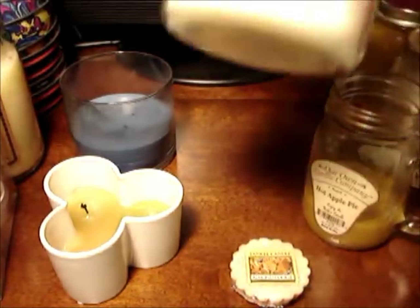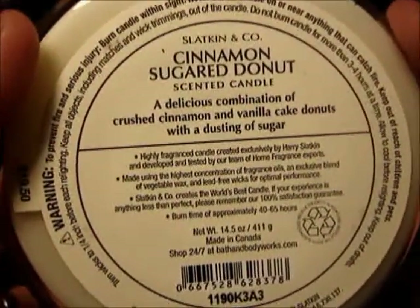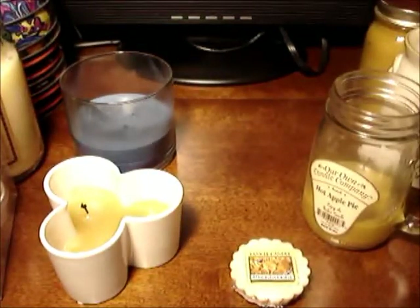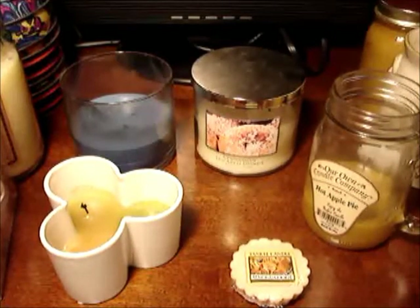I'm going to put this one out — I've been burning Cinnamon Sugar Donut. This is fabulous: a delicious combination of crushed cinnamon and vanilla cake donuts with a dusting of sugar. I've been burning this with that apple pie — not in the same area but one's farther away in the kitchen — and it really gives the kitchen a nice bakery scent. I've been enjoying it. I use it sparingly because I really like it, but I want to go ahead and burn up what I've already started to make room for new ones.